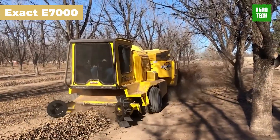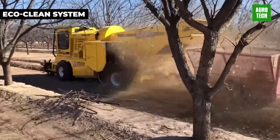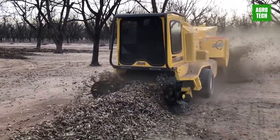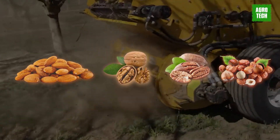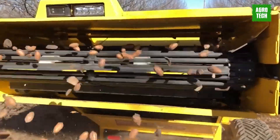EXACT E7000. The new E7000 self-propelled harvester has cutting-edge features like the EcoClean system for enhanced control, efficiency, and dust reduction, catering to various nuts such as almonds, walnuts, pecans, and hazelnuts. It stands out with its larger cleaning chain area, dust-scrubbing capabilities, and variable speed cleaning fan.